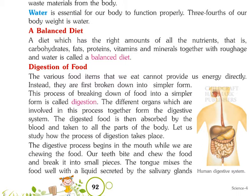Digestion of Food. The various food items that we eat cannot provide us energy directly. Instead, they are first broken down into simpler forms. This process of breaking down of food into a simpler form is called digestion. The different organs which are involved in this process together form the digestive system. The digestive process begins in the mouth while we are chewing the food. Our teeth bite and chew the food and break it into smaller pieces.